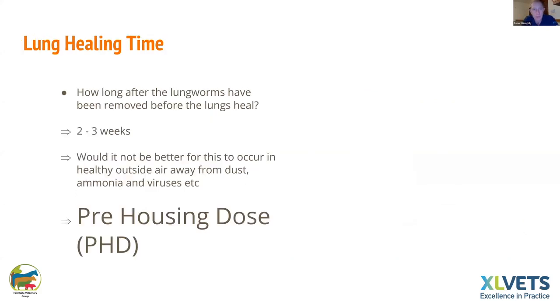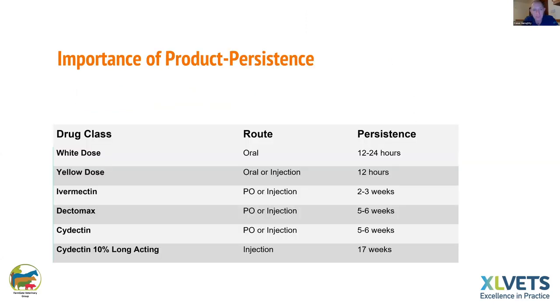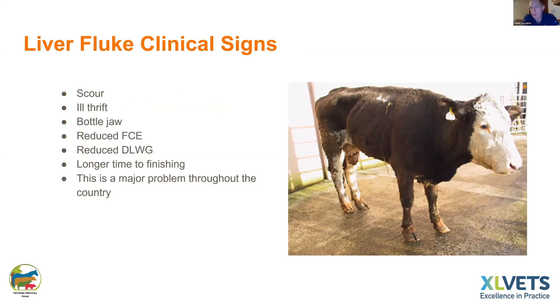We're seeing a lot of calls to sick animals that turn out to be parasites — they are certainly becoming more of an issue. Lungworm is probably over in most cases before housing, but it takes two weeks for lungs to heal after lungworm burden. Ideally if you can treat two to three weeks before they go to the shed you have less chance of pneumonia — this is particularly relevant for autumn-born calves. A pre-housing dose using a product with persistence is far better.